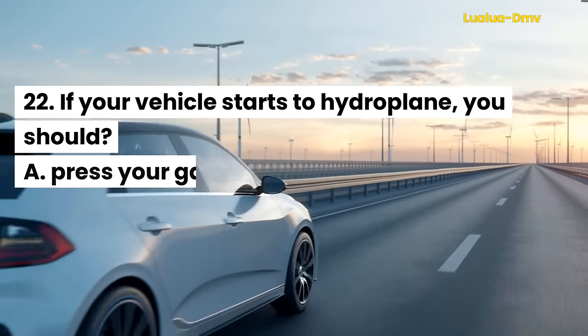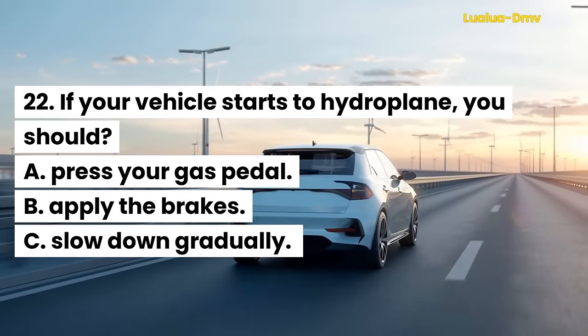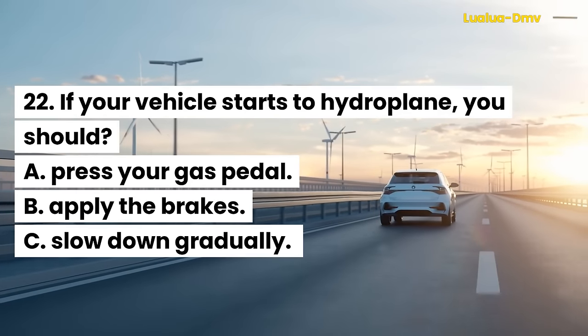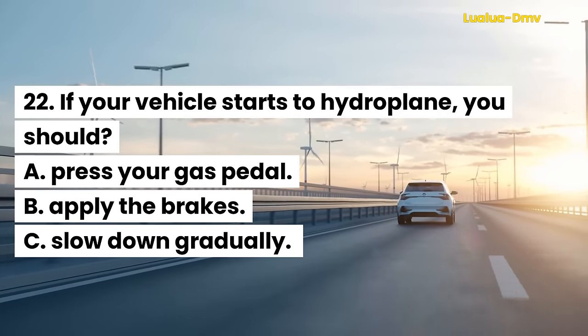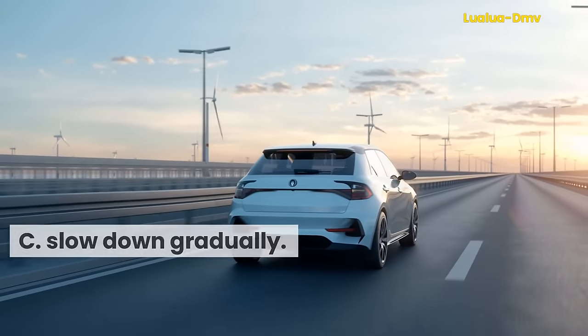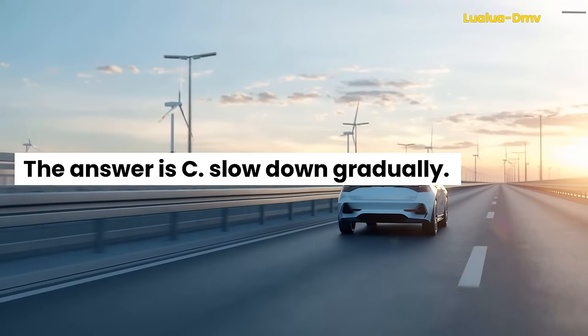Question 22. If your vehicle starts to hydroplane, you should: A. Press your gas pedal. B. Apply the brakes. C. Slow down gradually. The answer is C. Slow down gradually.